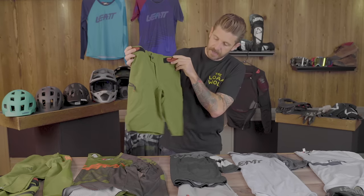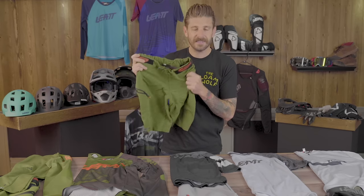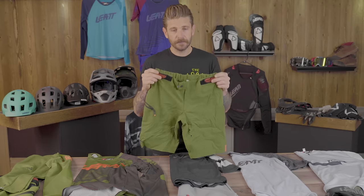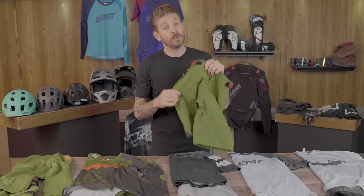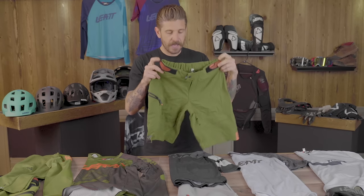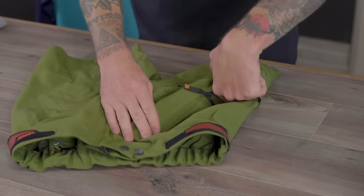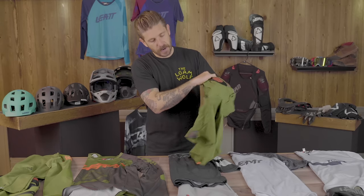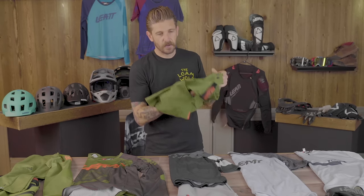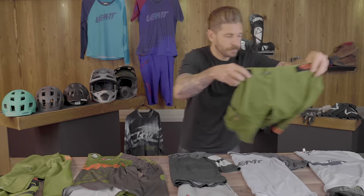Moving on to the outer shell — the 1.0 short is honestly too short for us and very thin. This is great for your trail or XC rider who doesn't want a super baggy short and probably isn't wearing a knee pad, because the short inseam will leave you with the dreaded gaper gap — the gap between the short and your knee pad where the thigh is showing. This is more designed for the shorter-travel bike or cross-country rider: super breathable, very stretchy, lightweight, great airflow.